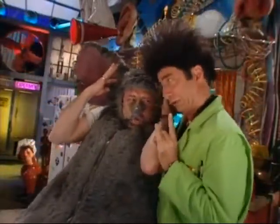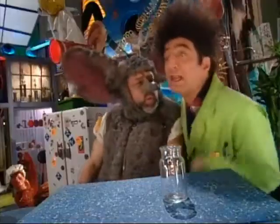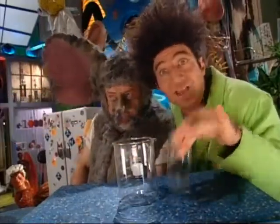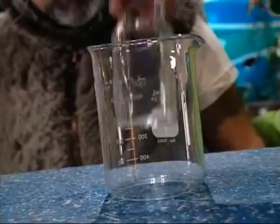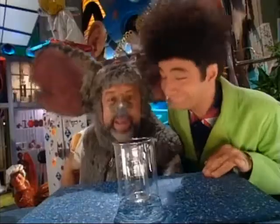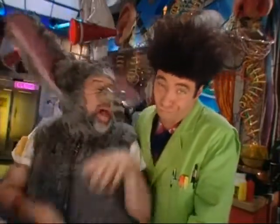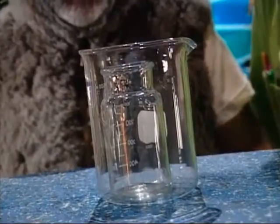Behold carefully, Lester. Ray, a larger jar, please. I place the smaller jar into the larger jar. Use science to make it disappear. Well, smarty-hair. I can still see it.